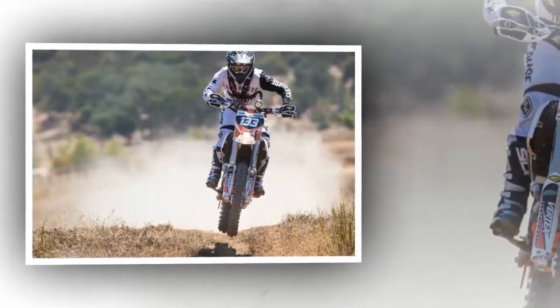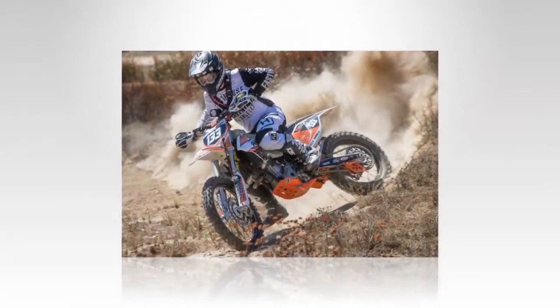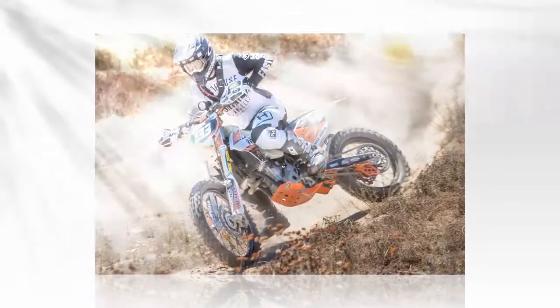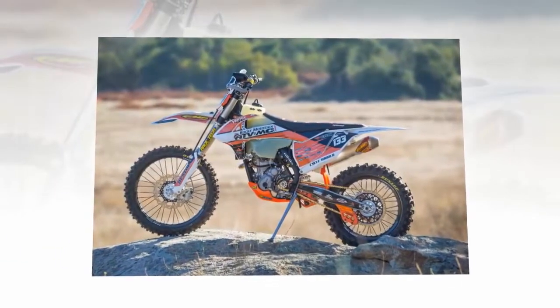Trail riding on the weekends or racing off-road are two of our favorite activities. There's nothing better than getting lost with buddies or banging bars through the trees or open desert. Based on KTM's 350 SXF motocross machine, the XCF is a favorite among test riders.